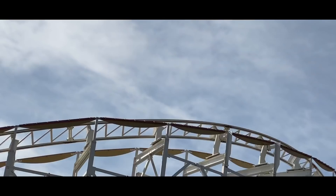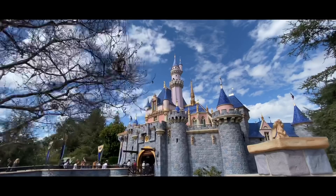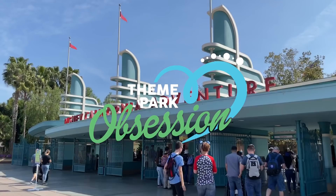I'm back at the Disneyland Resort to check up on the Avengers Campus work, Tomorrowland, and Fantasyland. So how about you and I dive right in? Let's start our adventure off with California Adventure.